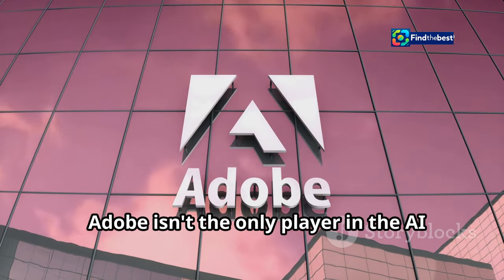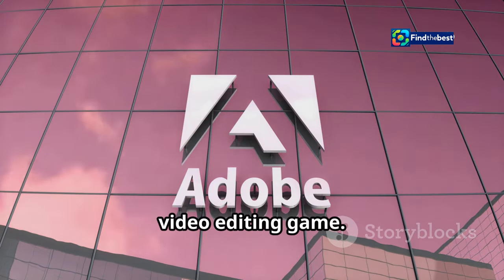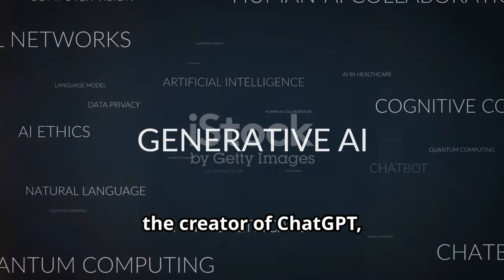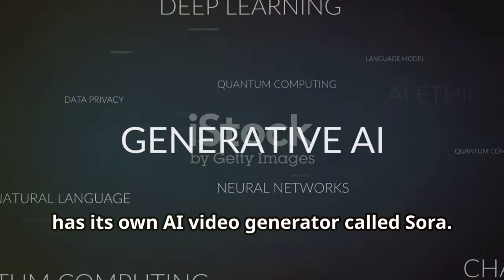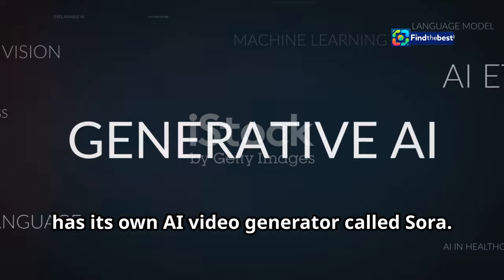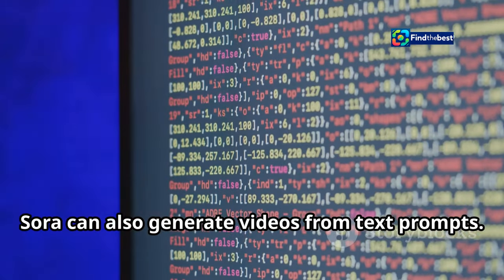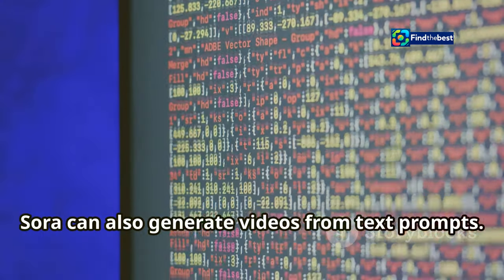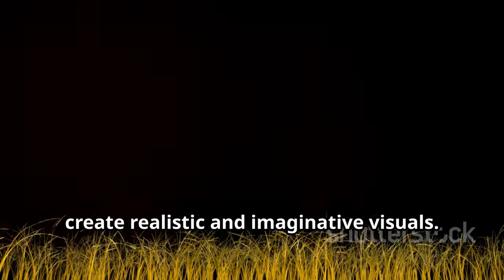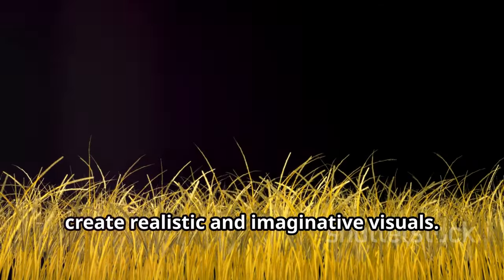Adobe isn't the only player in the AI video editing game. OpenAI, the creator of ChatGPT, has its own AI video generator called Sora. Sora can also generate videos from text prompts and is known for its impressive ability to create realistic and imaginative visuals.